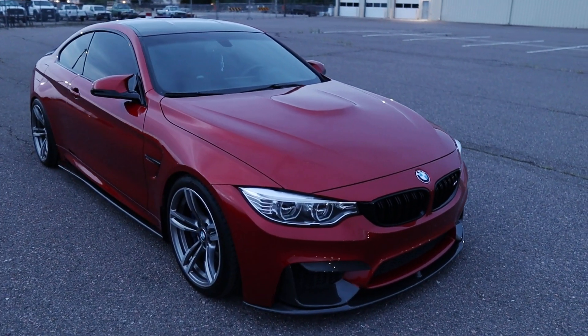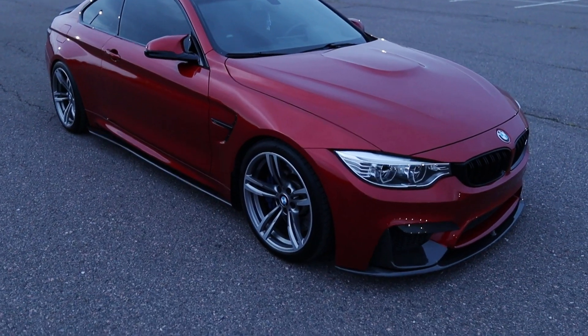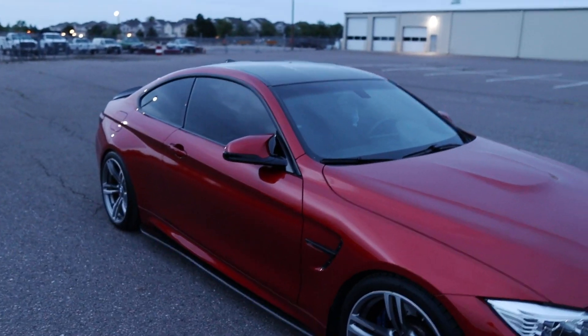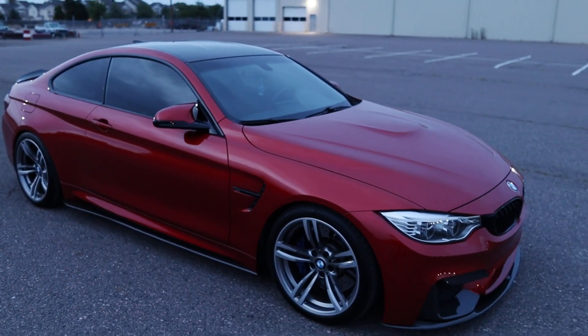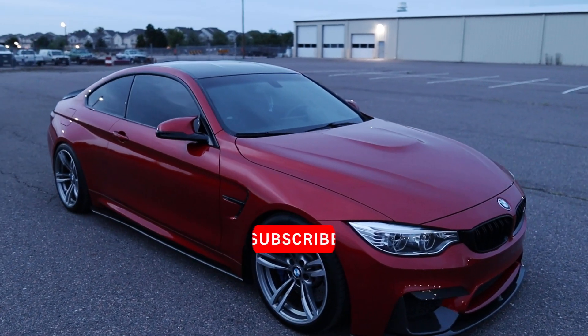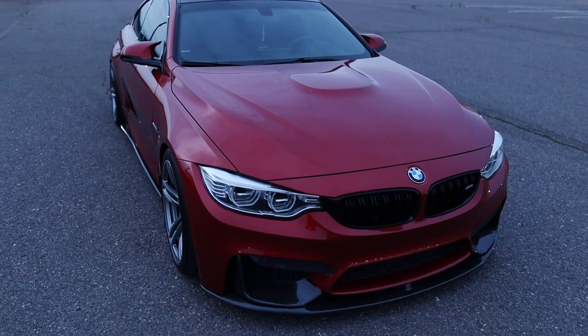The only mod I did on it is the spacers. I put 15mm in the front and 20mm in the rear. I've got that video coming up after this one, so if you want to see it, subscribe to the channel. A lot more M4 content will be coming out.